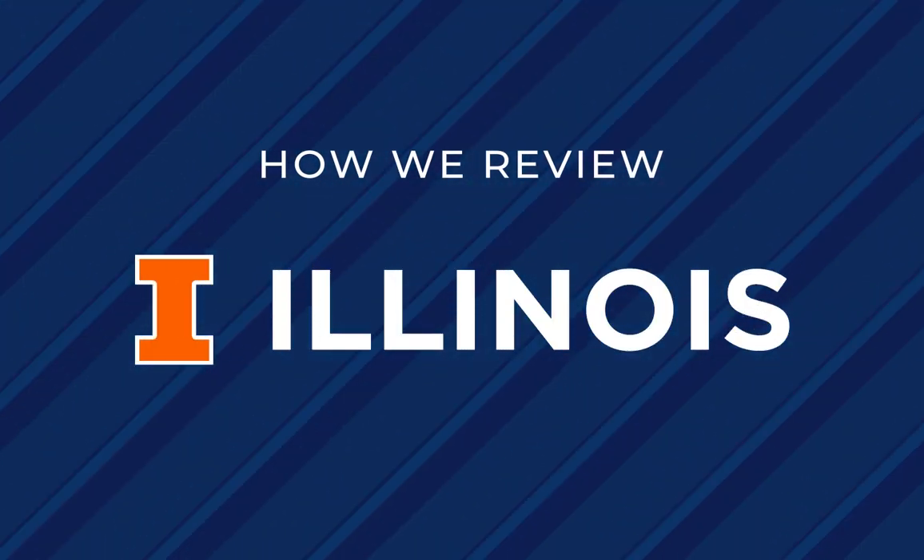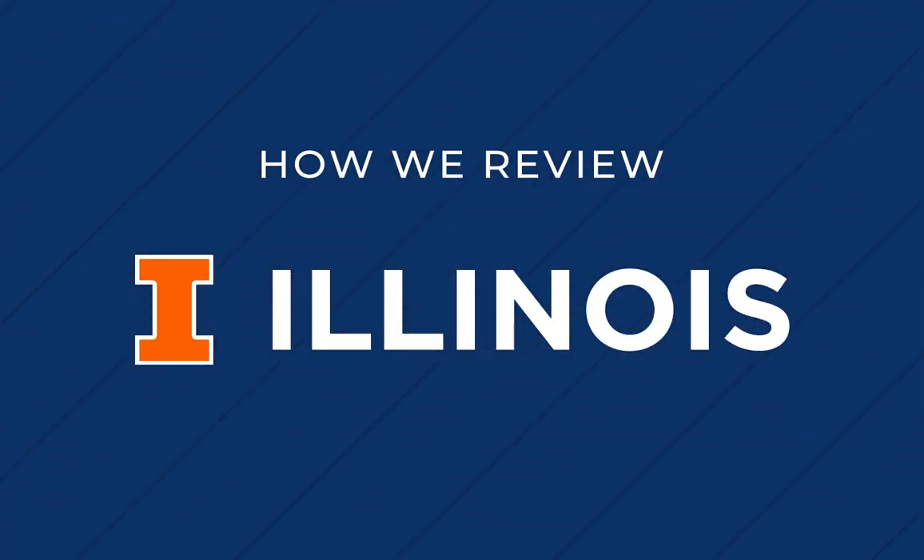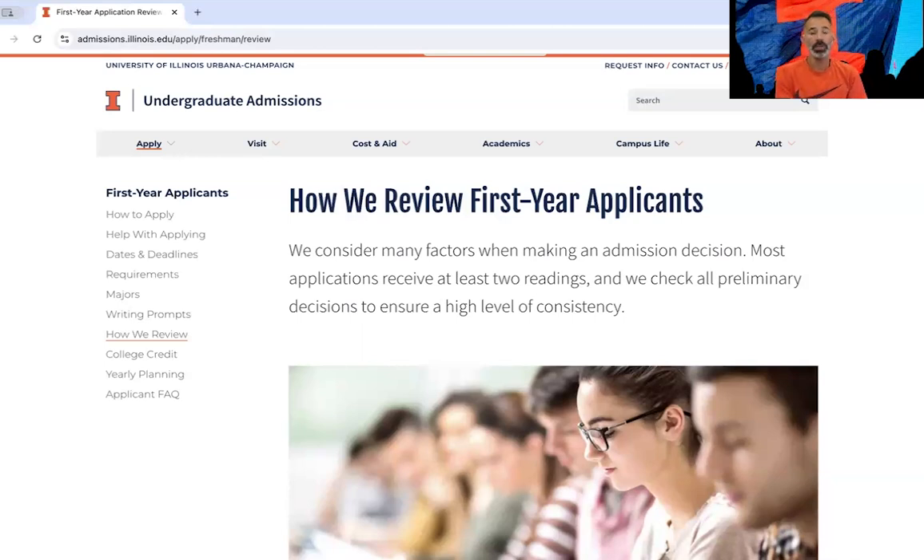Let's talk about how we review first-year applicants here at the University of Illinois Urbana-Champaign. We consider multiple factors when you apply because we have what's called a holistic review process.